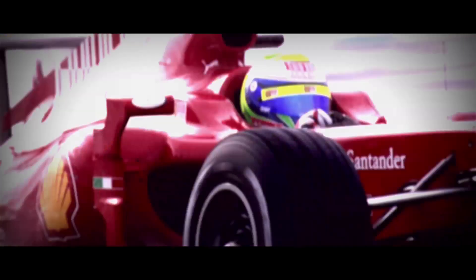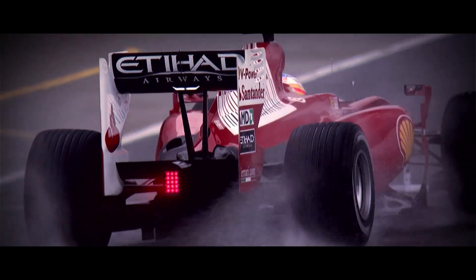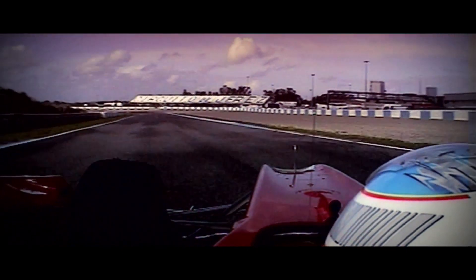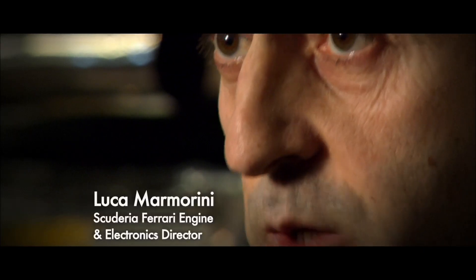The oil Shell develops for Ferrari is the oil Shell develops for you. In the case of a lubricant, what you're trying to do is get the maximum performance out of the engine while still having sufficient protection to get to the end of the race. To have a reliable and powerful unit, you need to develop, together with a partner, lubricants and fuel that fit perfectly your engine. We work more or less non-stop on the lubricant to try to get the competitive advantage. Ferrari recognised that lubricant isn't just a fluid that's thrown in afterwards.